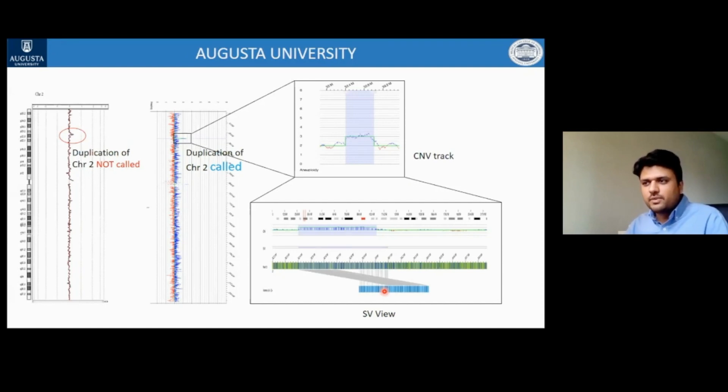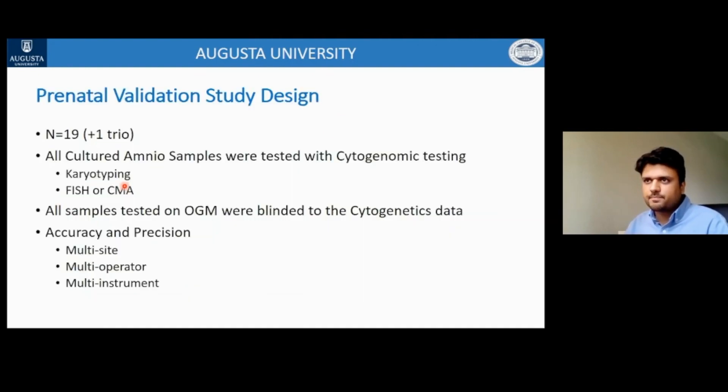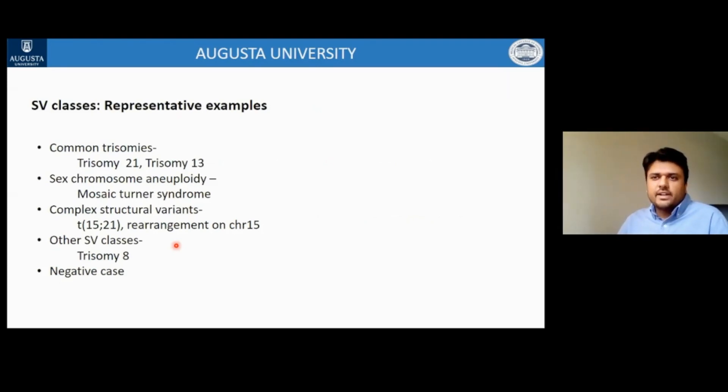The SAPHYR workflow is similar to what Dr. Hastie presented, with the only modification in the prenatal setting being that the starting material — amniocytes or chorionic villi cells — is the same starting material used for conventional cytogenetic methods. In this prenatal study, 19 samples have been tested so far, including one trio. All cultured amniocytes were tested with cytogenetic methods — karyotyping with FISH or chromosomal microarray. All samples tested on OGM were blinded to the cytogenetics data, and accuracy and precision were measured at the level of sites, operators, and instruments.